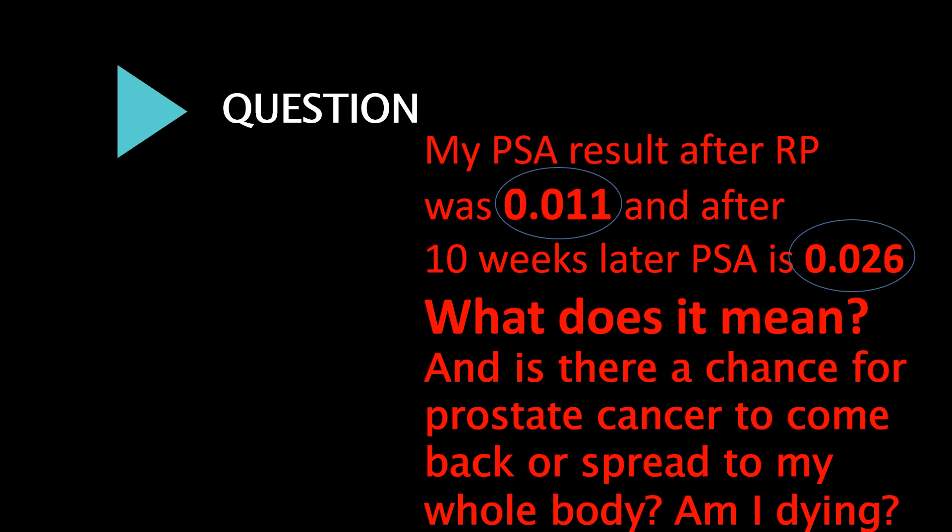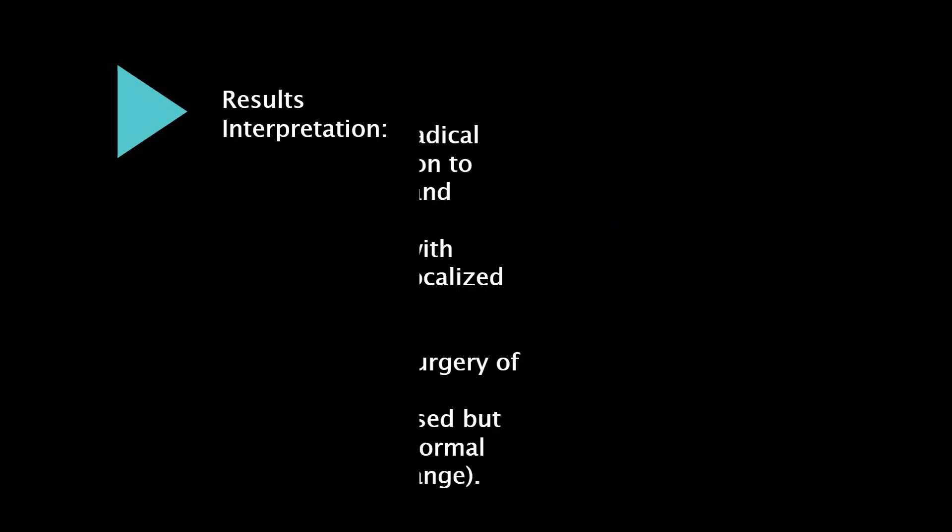My PSA result after RP was 0.011, and 10 weeks later my PSA is 0.026. What does it mean? Is there a chance for prostate cancer to come back or spread to my whole body? Am I dying?